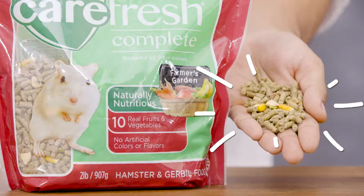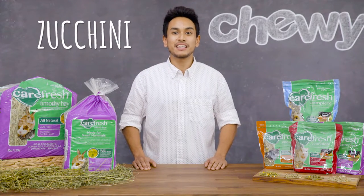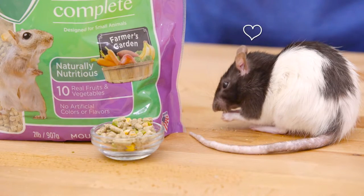Carefresh foods feature crunchy pellets combined with ten different fruits and vegetables like apples, carrots, zucchini, and peas — so your pet gets a naturally nutritious and healthy meal.